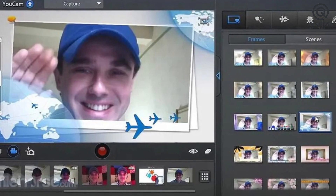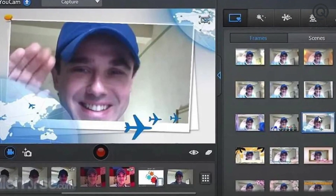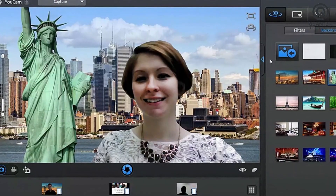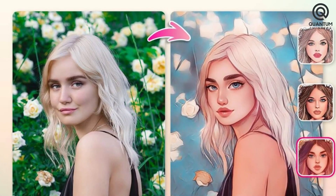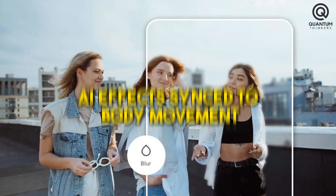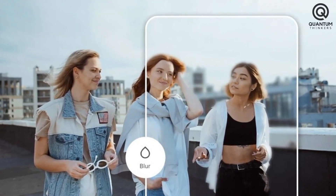The app allows users to retouch videos, apply AI-powered effects, and refine the backgrounds for a more professional look. Top AI features include AI captioning, AI cartoon, AI effects sync to body movement, AI background blur, and AI face filters.